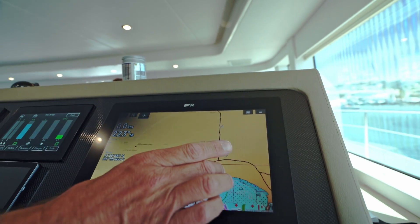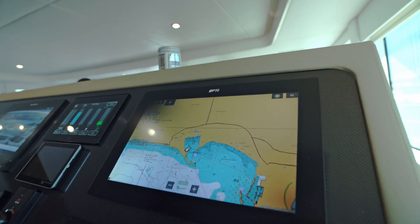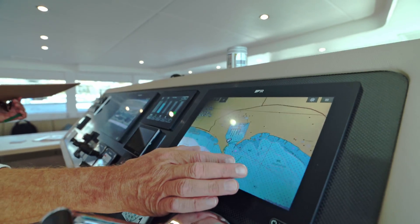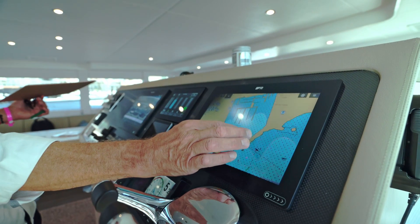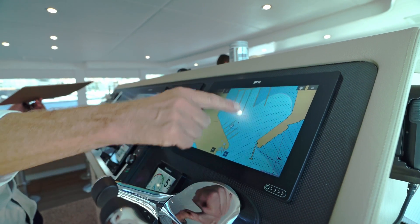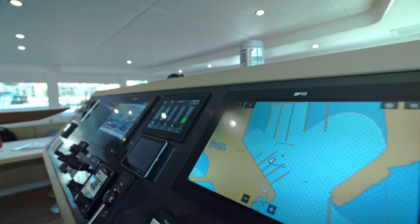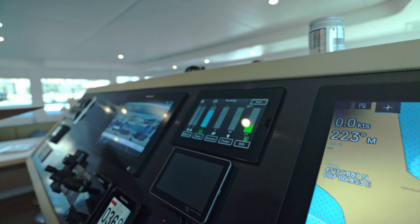This is the plotter — it's for navigation. You can see exactly where we are now. When we go out, the plotter follows us and we see the direction we're going to navigate through the sea.